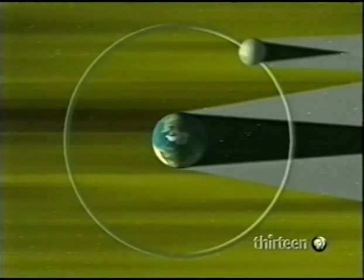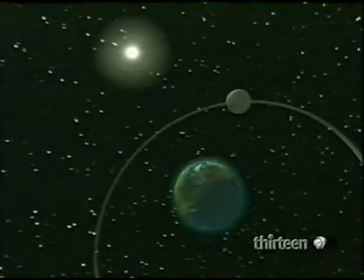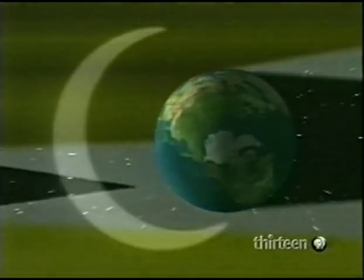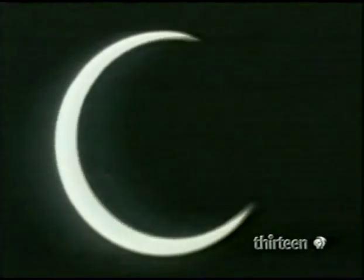Now an eclipse of the Sun. But because the Moon's orbit is slightly elliptical, this eclipse isn't total — the Moon's shadow doesn't quite reach us. The result is an annular eclipse. The Moon, at its farthest from Earth, is too distant to fully obscure the Sun.